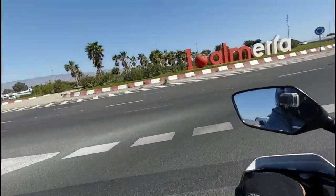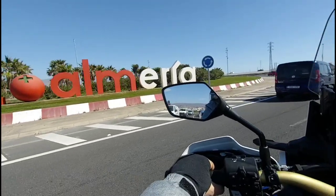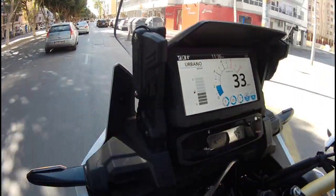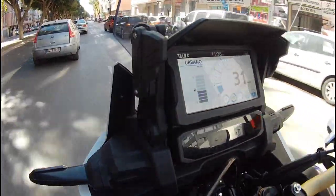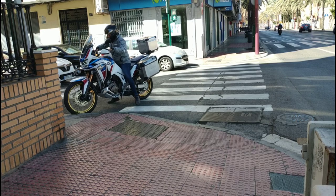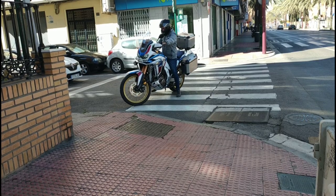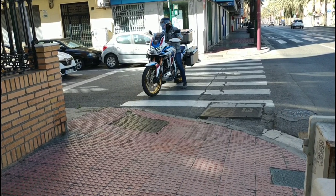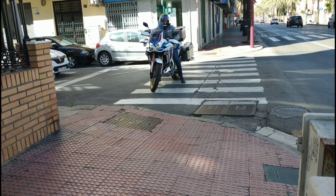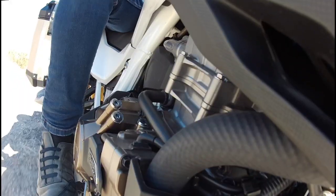From the city, I realized this Africa Twin, this CRF 1100, is designed — we are in Almería, I love Almería too — this motorcycle is designed for taller riders. Here you can see the maneuverability while stopped. I'm 1.72m, here the seat is in the low position. The motorcycle weighs 238kg in this version — actually 248kg in this DCT automatic version — the most expensive of all the Africa Twin variants, but I will talk about it in more detail shortly.